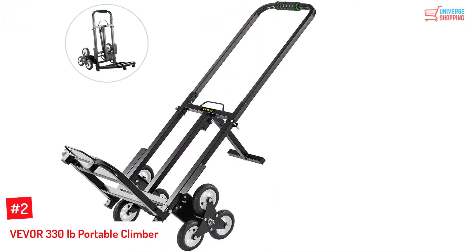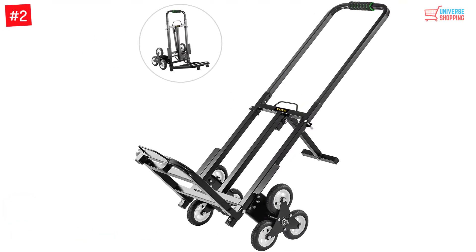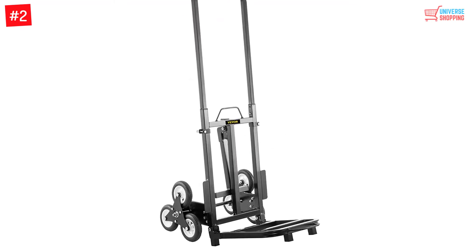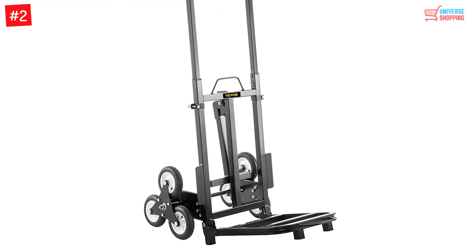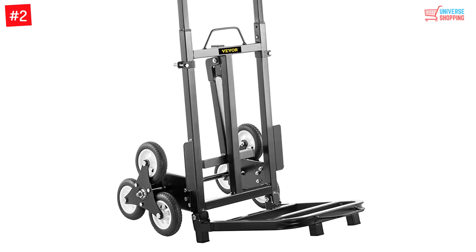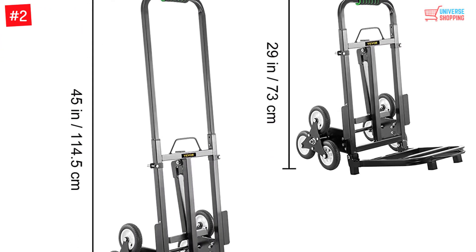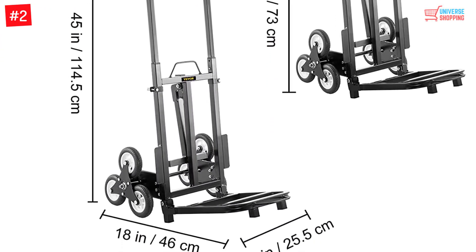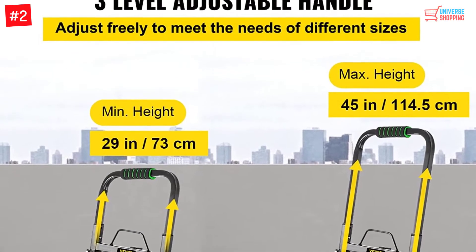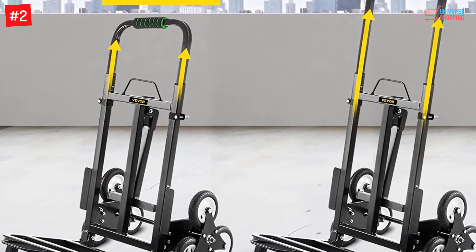Number 2: Viver 330lbs Portable Climber. This cart is one of the most resourceful climbers in our Top 10 Best Stair Climbing Carts in the 2022 list. The cart comes with a three-wheel design that is designed to navigate any terrains and bumps, not just stairs. Its flexible design makes it compact easily, fitting into your backpacks comfortably. It also has a very lightweight structure that makes it easy to transport. Its multifunctional yet attractive design has made it one of the most preferred purchases this year.